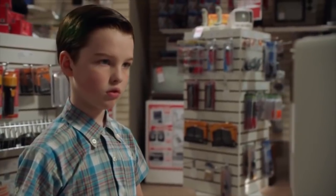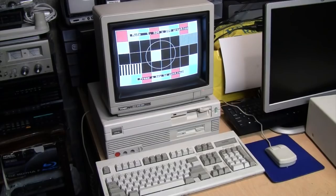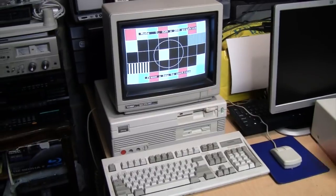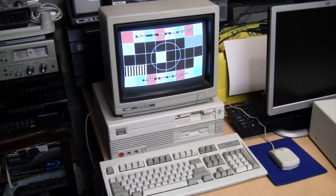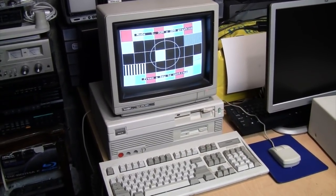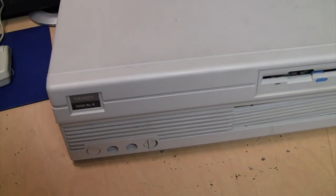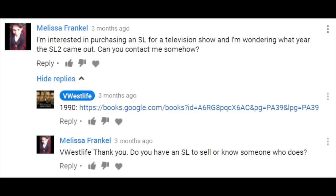It turns out the set decorator of that show wanted to buy my Tandy 1000 SL to use in the show. She posted a comment on my video about the 1000 SL E — which is this one here — asking what year these computers were from, and she also wanted to know if I or anyone else had a 1000 SL for sale.